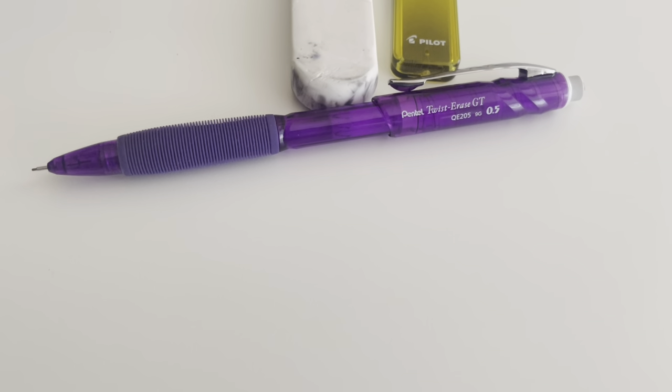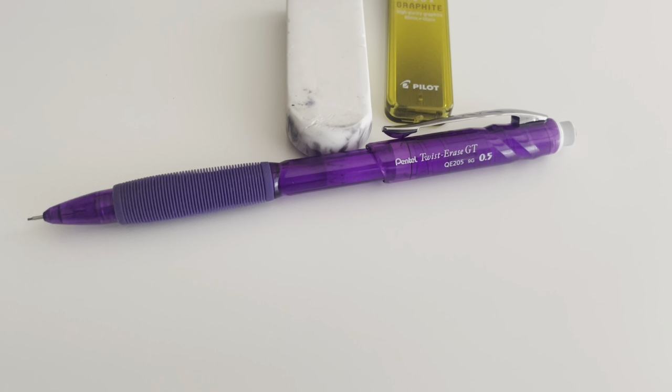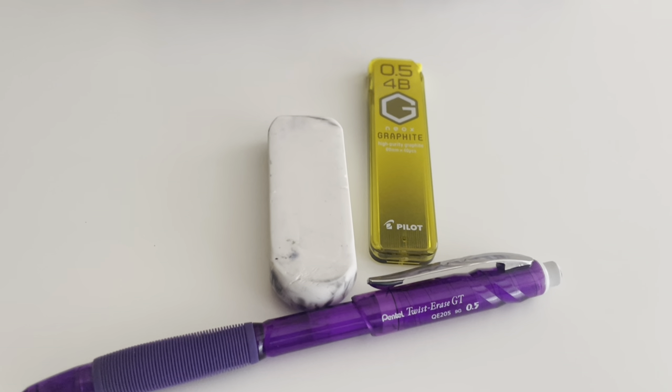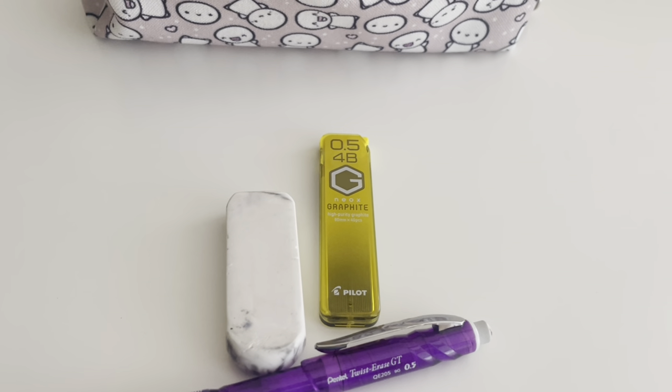I only have one mechanical pencil, one eraser, and extra leads from Pilot. The lead is 4B, so it's a little bit darker than your average number two pencil.